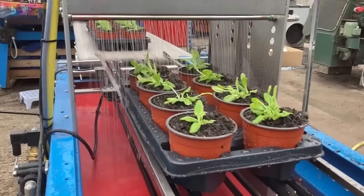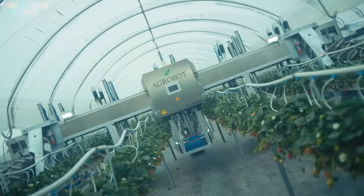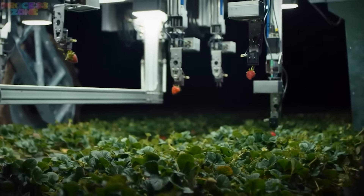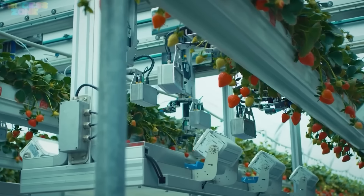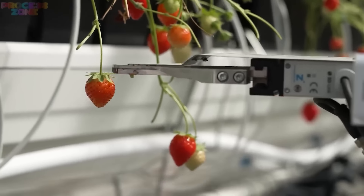Water is essential, so they water each pot carefully to keep the strawberries happy and hydrated. When the strawberries grow big and red, it's time to pick them. For this purpose, this gigantic robot activates its clutches to delicately pick the ripened strawberry only. Since they're on different levels, it's easy to reach and pluck the delicious berries.